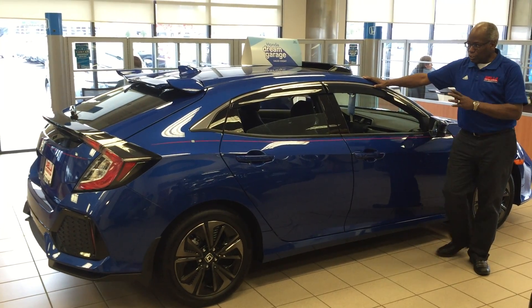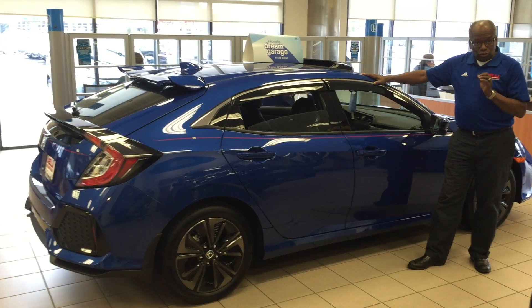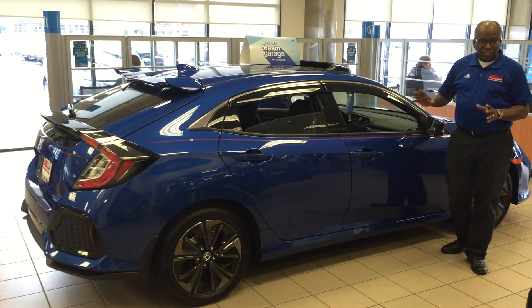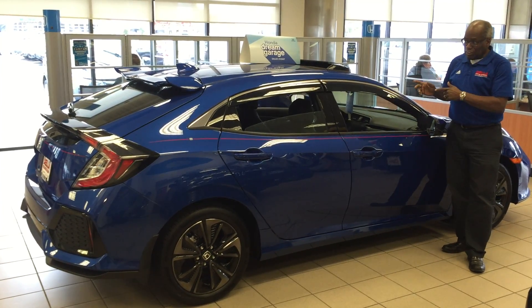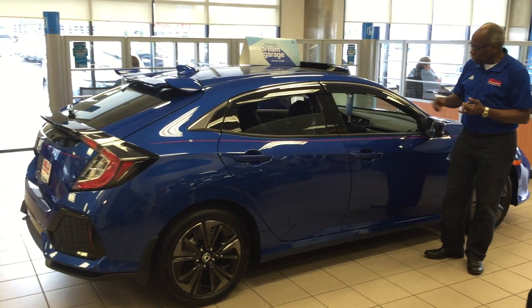Let's talk about some key features. 174 horsepower, turbo — all the things that people have been wanting are in this car. Some of the other key features you find in premium cars, this car has.